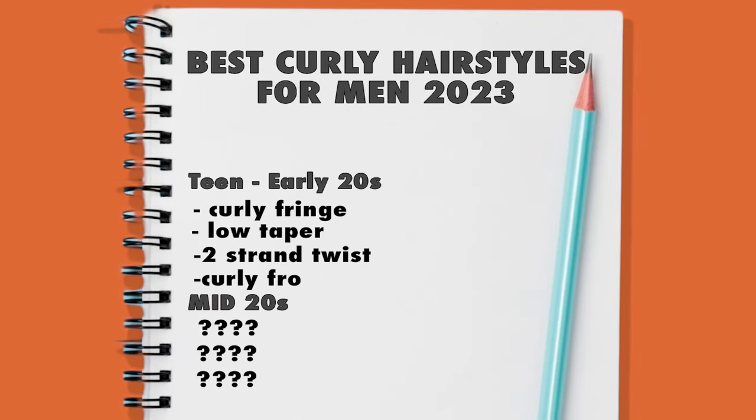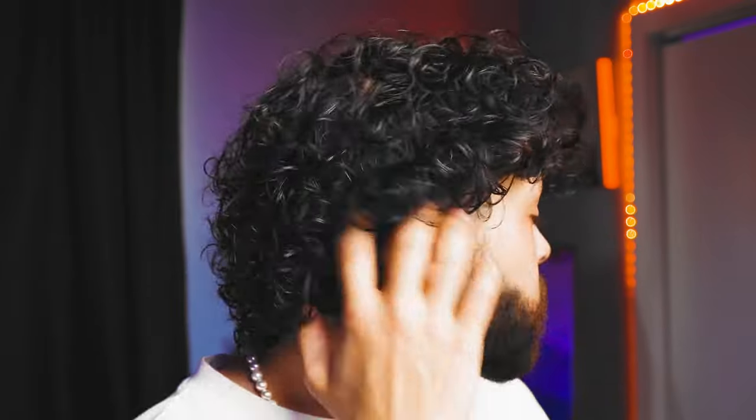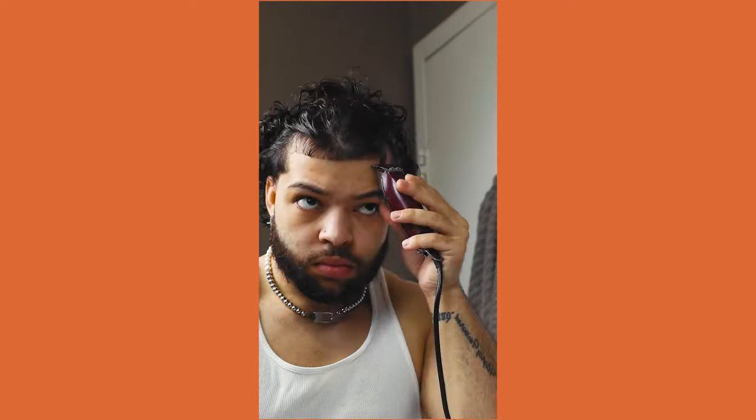Now as you enter your mid-20s, it's important to mature your look and move away from the super messy hairstyles that may have suited you in your younger years. One great hairstyle option for this age range is the curly middle part. It's a great choice for those with curly or wavy hair as it allows for some volume and texture while still maintaining a polished look. To achieve this look, simply add some olive oil mousse and use a headband to dry your hair, then part your hair down the middle and let it down for a great look. What's even better is that you don't need a fresh haircut — you can go a month or even longer without visiting a barber and still maintain a put-together appearance by simply lining up your hair.